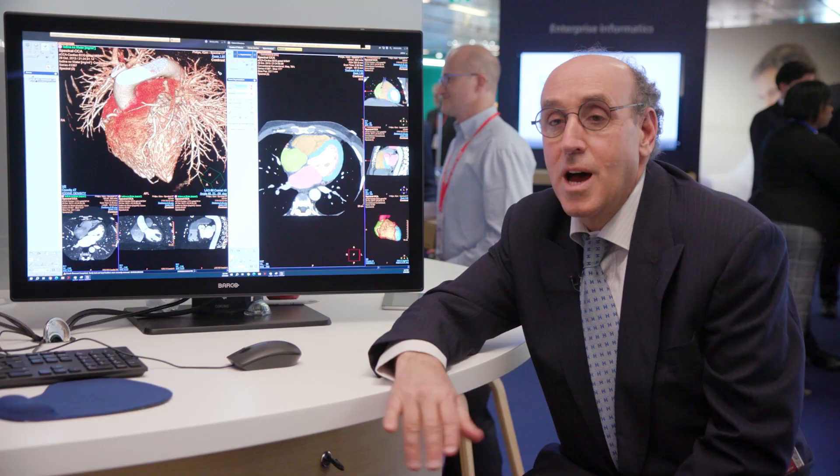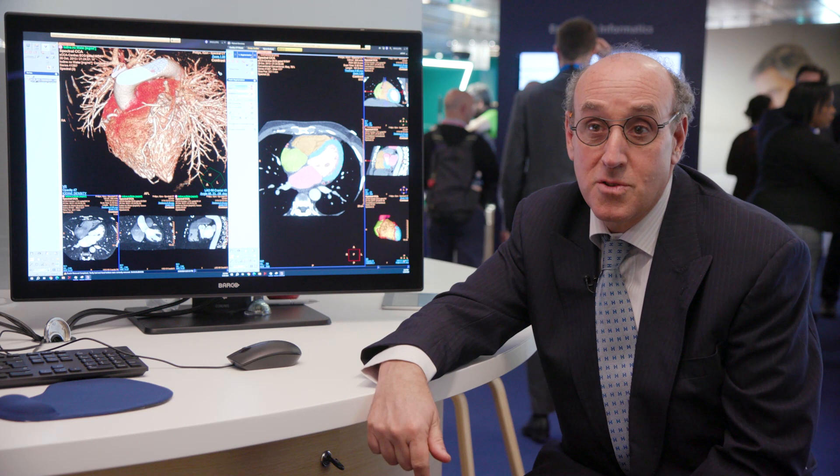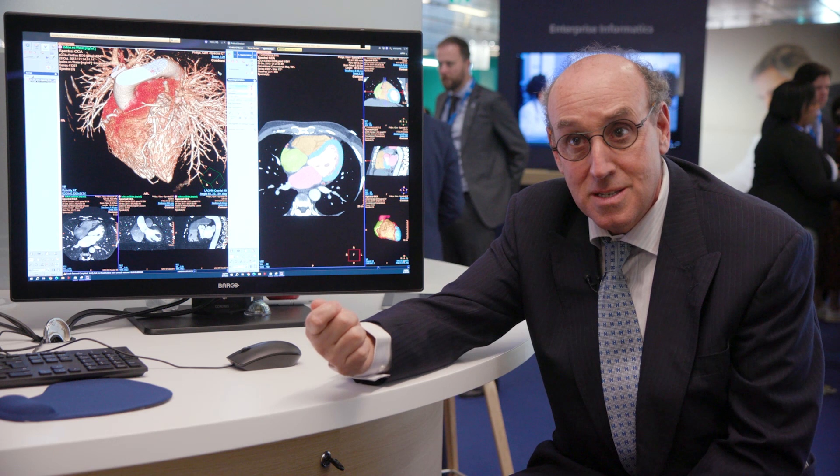As you know, first there is a shortage of radiologists, second there is an increase of cases, and in each case there is an increase in the number of slices. So you need to have fast display and automation, so that when the radiologist starts to report, you have everything. If you want to review the image, it has to be very fast.